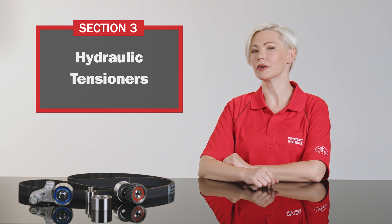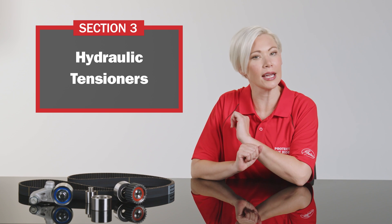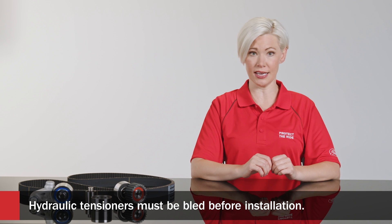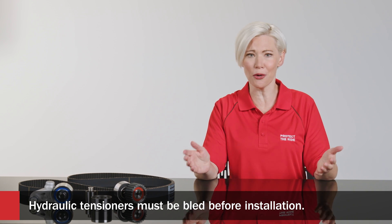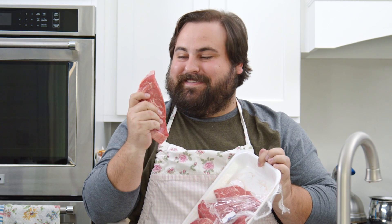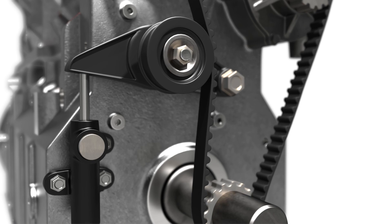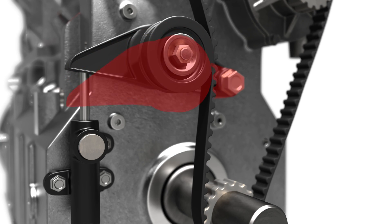Here's the $64 million question: how can you ensure that the tensioners you're installing are going to work properly? First, all hydraulic tensioners must be bled before installation. Hydraulic tensioners don't come out of the box ready to go — does a steak come out of the package ready to go? Air and oil can mix in the hydraulic tensioner cylinder and that can cause a soft tensioner — one where the rod extends and applies pressure but doesn't create the force needed to properly tension the system. There is no way to know if this has happened, so bleeding the tensioner is a necessary step.